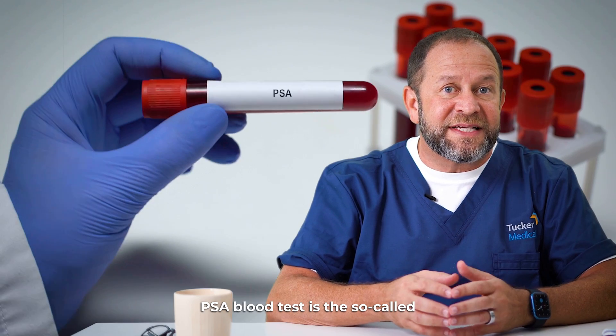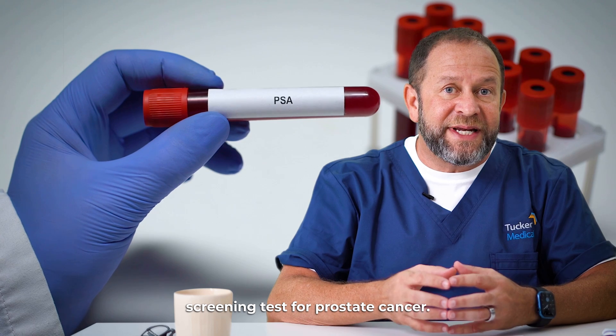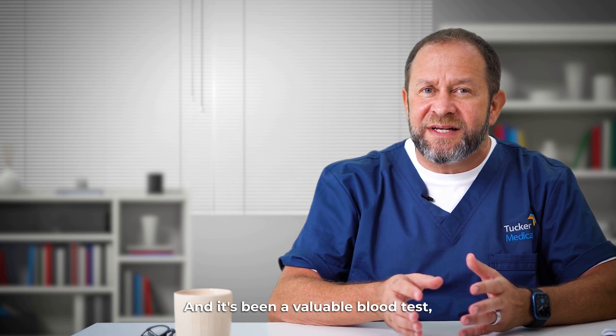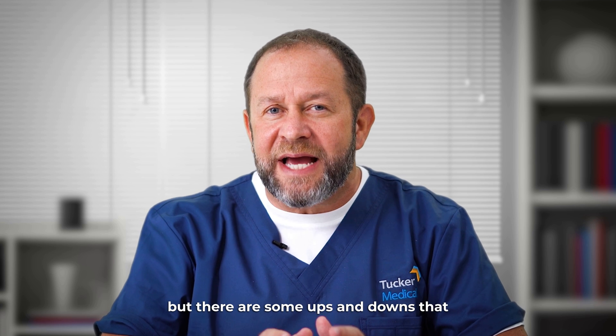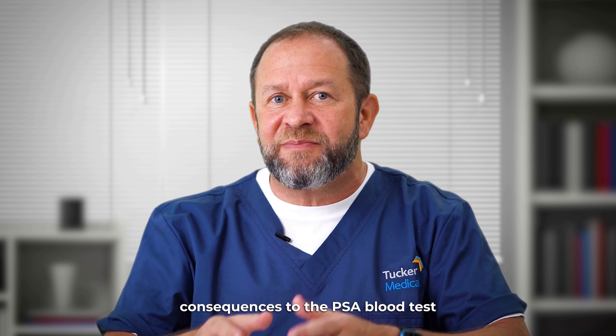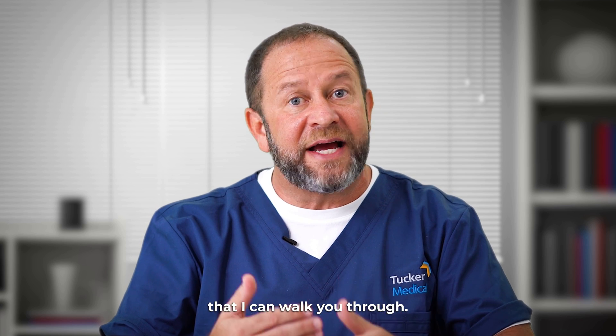The PSA blood test is the so-called screening test for prostate cancer. It's been a valuable blood test, but there are some ups and downs that we need to talk about, and consequences to the PSA blood test that I can walk you through.